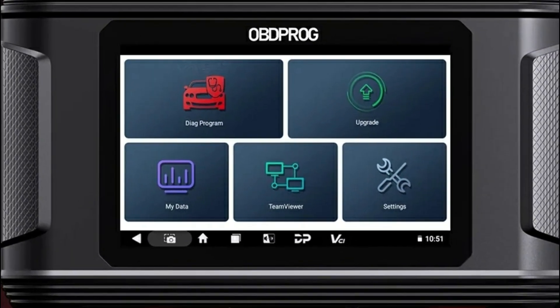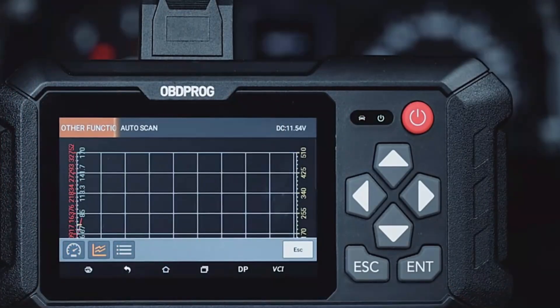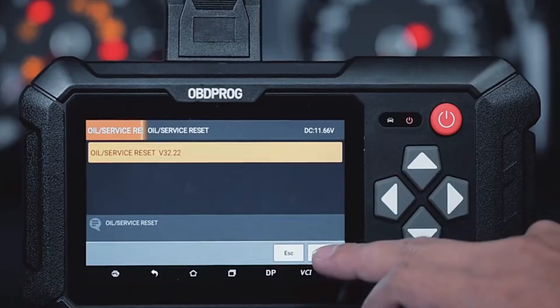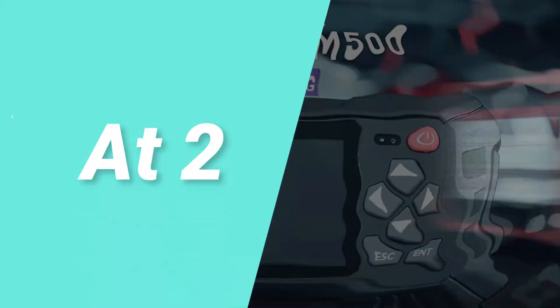With Wi-Fi support, a 2,500 mAh battery, and 16GB storage capacity, the M500 is a reliable tool for professional vehicle diagnostics and maintenance.